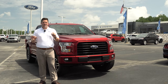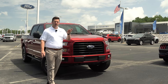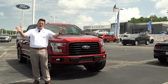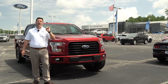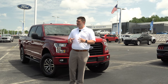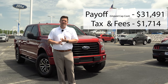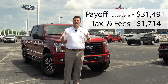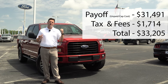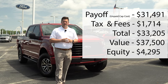In my current situation, I have one payment remaining. I can turn it in and walk away with no equity and no negative equity. But I also have the ability to buy the vehicle — I think it's $31,495 if my memory serves me right. After I pay taxes and fees, that comes out to about $33,000. Since the vehicle is currently valued at $37,500, that's where my $4,200 of equity comes from. I'm going to buy it for $31,491, pay tax and fees, and that's the plan.